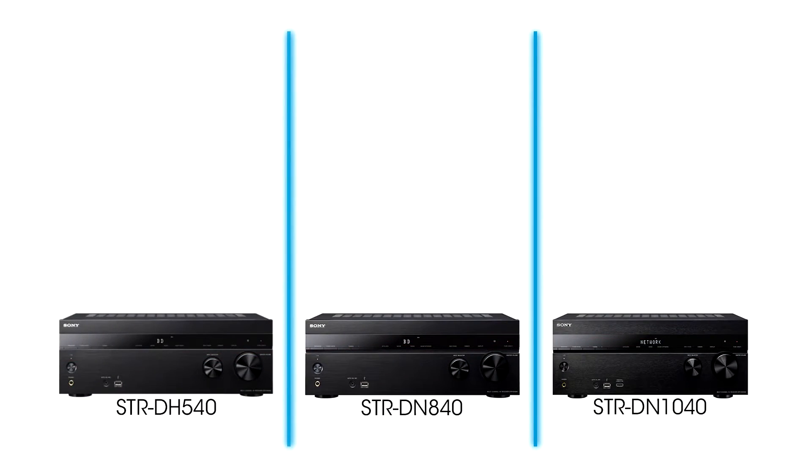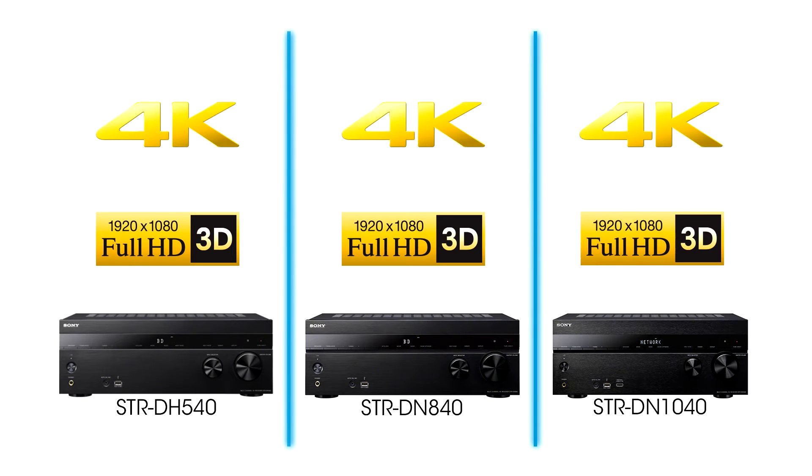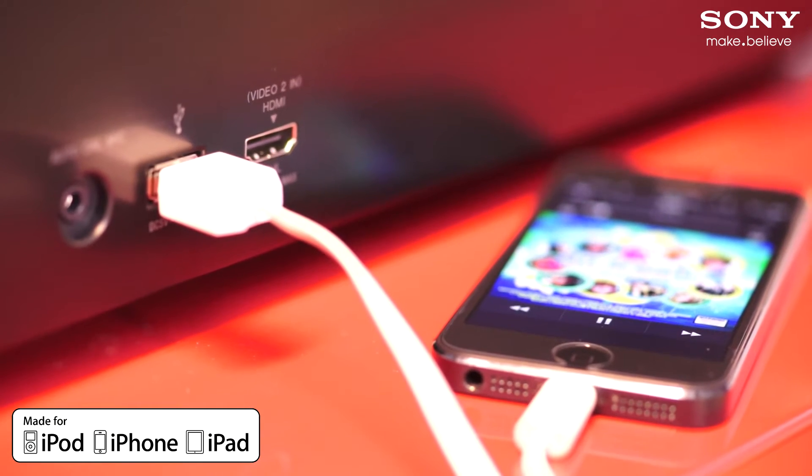For picture quality, all models will pass through 3D and, for future-proofing, 4K Ultra HD. Lastly, they're all made for iPod and iPhone compatibility via USB.